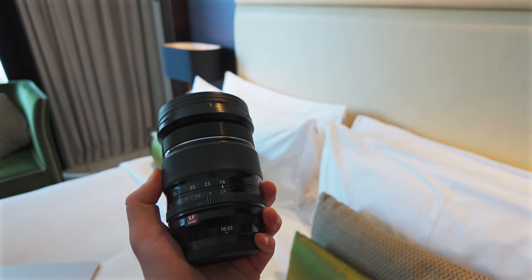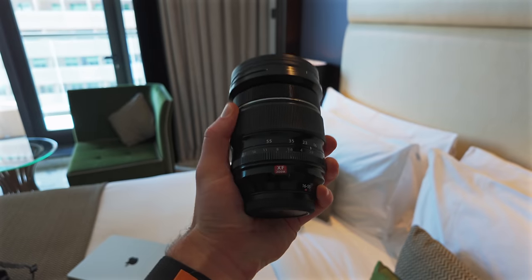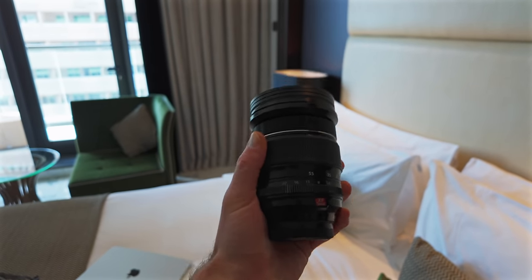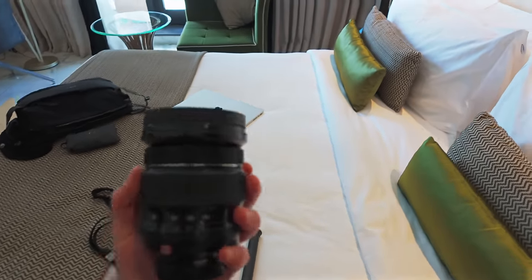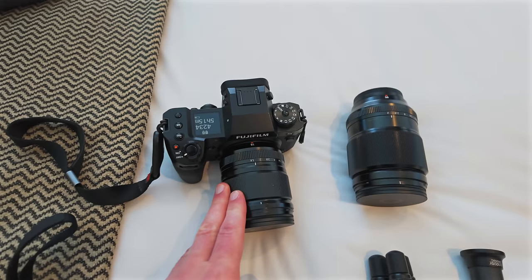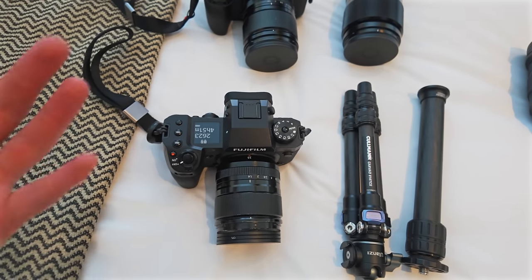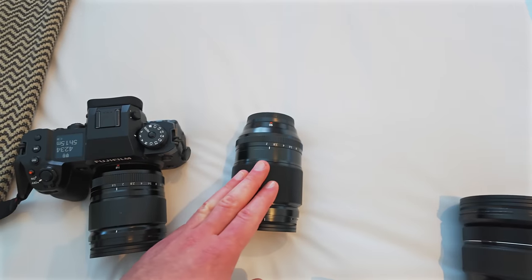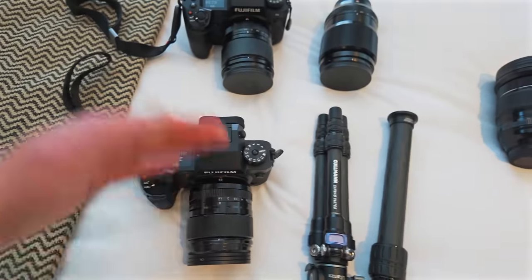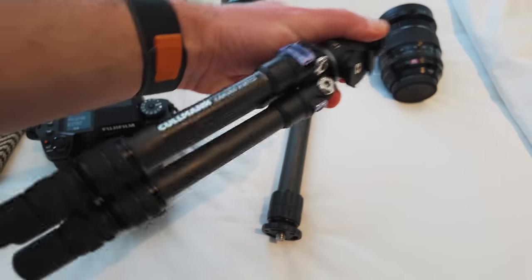The zoom won't be used as much as the primes because it's a bit big and bulky — I was really close to leaving it at home. However, traveling without a general zoom, I think you always need one, and it's also a great backup for the primes. The 18mm is my establishing lens for setting the scene, the 33mm is my main photography lens for subjects, and the 90mm is my telephoto for things further away. Coupling these lenses with the 40-megapixel sensor of the X-H2, you can crop in quite a bit more, extending your range.